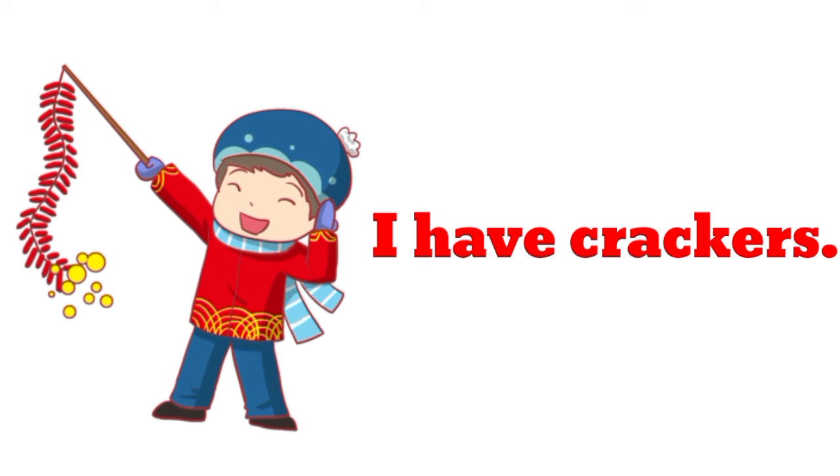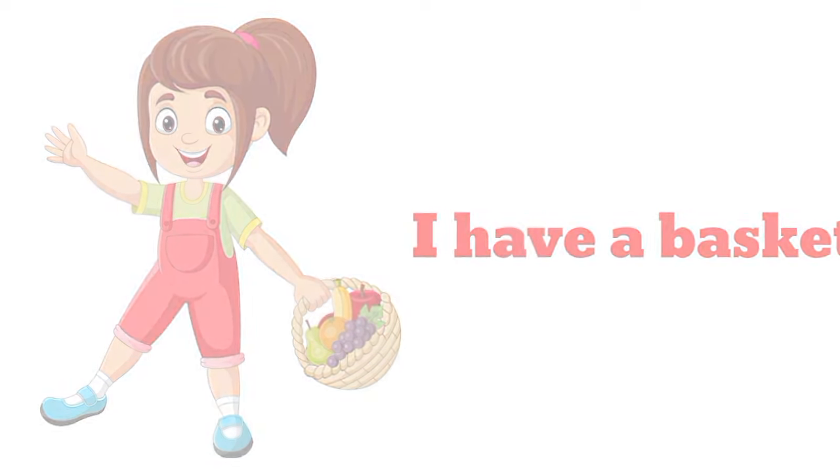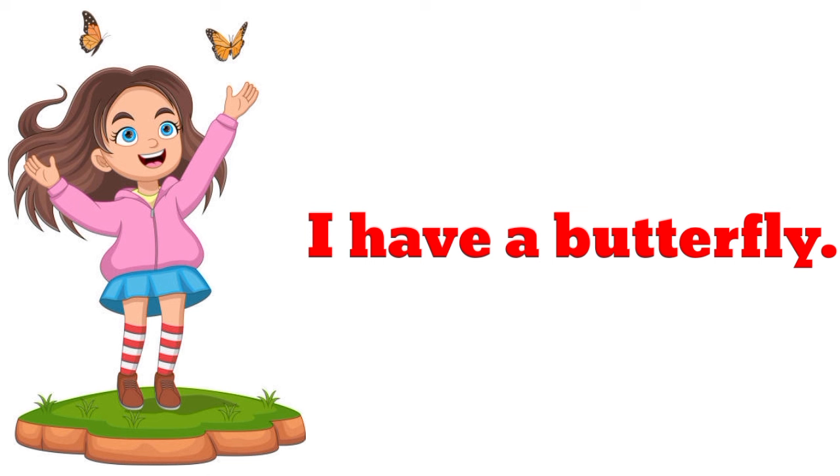I have crackers. I have crackers. I have a basket. I have a basket. I have a butterfly. I have a butterfly.